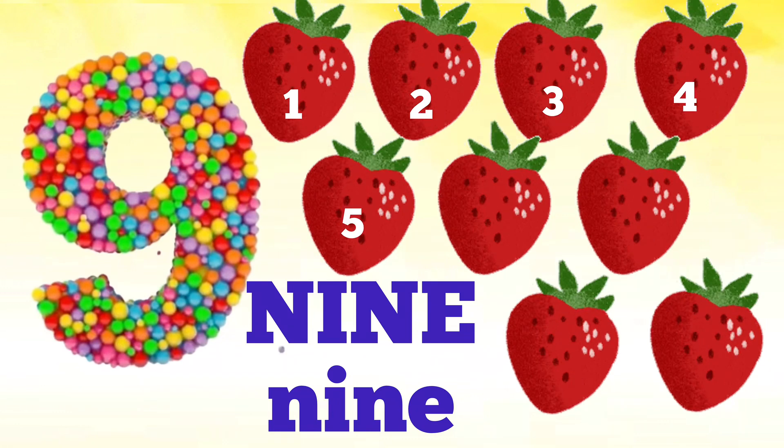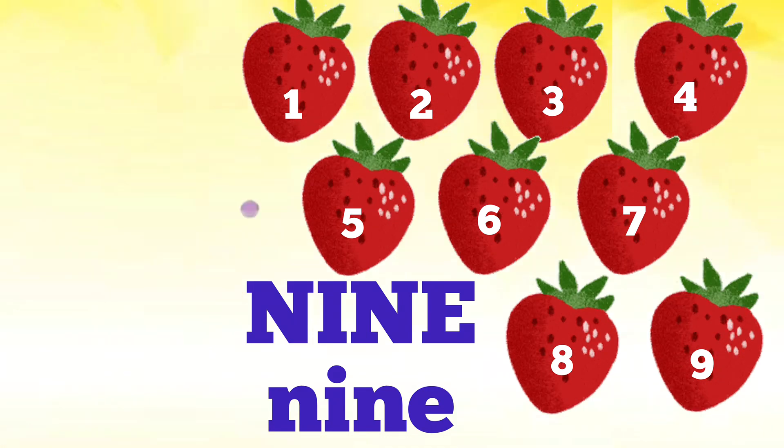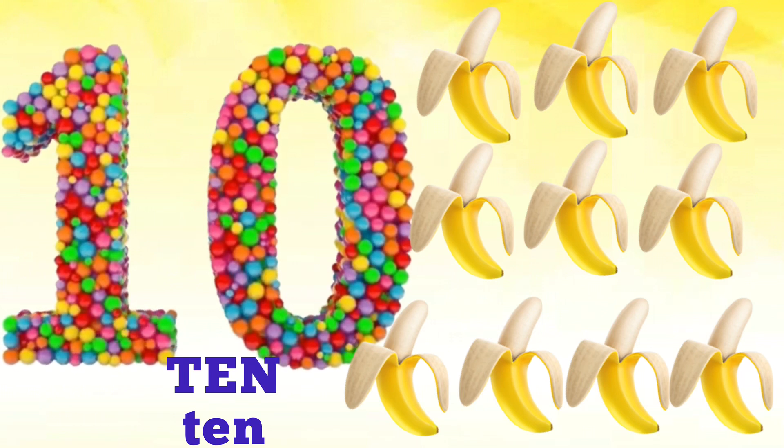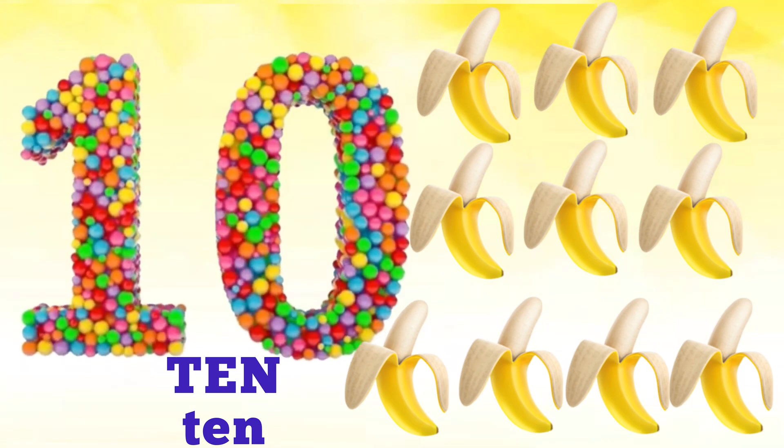Nine — N, I, N, E — nine. How many strawberries are there? Let's count: one, two, three, four, five, six, seven, eight, nine. There are nine strawberries. And there are ten bananas!